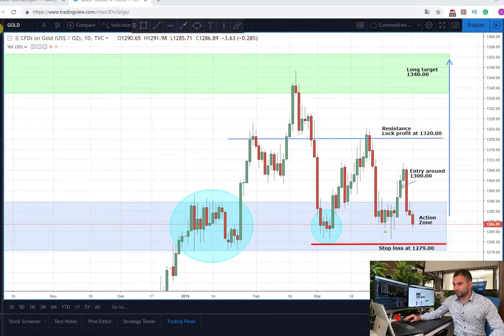As you can see from the graph, this is the metal gold. The chart time frame is daily and this is the plan that I showed you a couple of weeks ago. The idea was to wait for this consolidation. I was expecting the price to make a correction, and I was waiting for a strong consolidation and an entry from the long side after this.